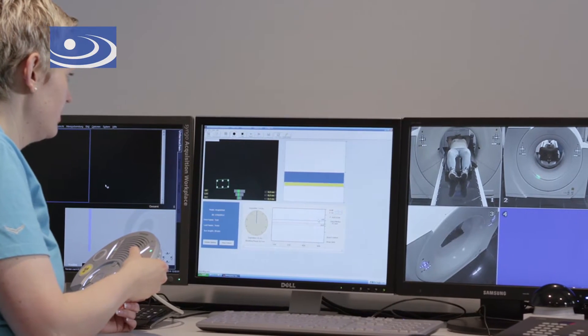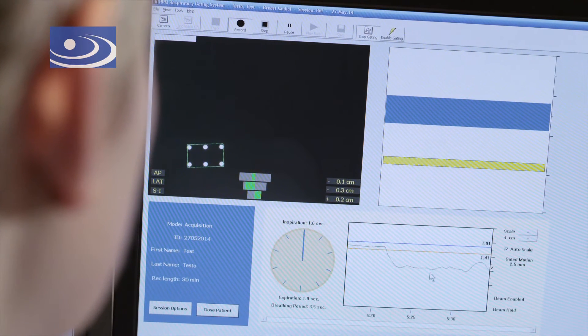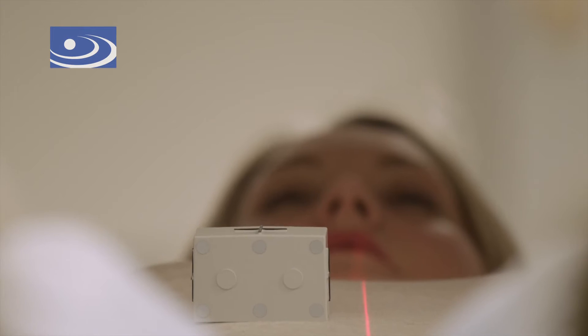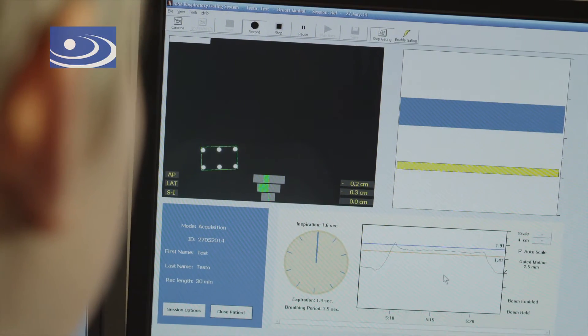When the patient has found the correct breathing rhythm, the planning CT is made. Throughout the CT procedure, the patient receives breathing instructions via an intercom system. As soon as the patient holds her breath, the computer tomography is performed. This takes approximately 20 seconds. Afterwards, the patient returns to normal breathing.